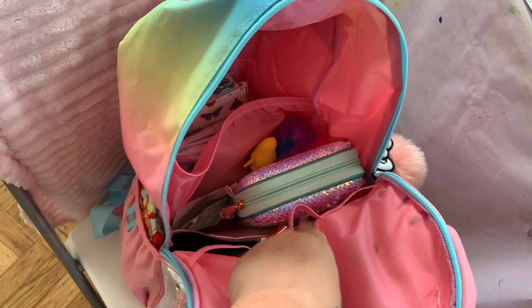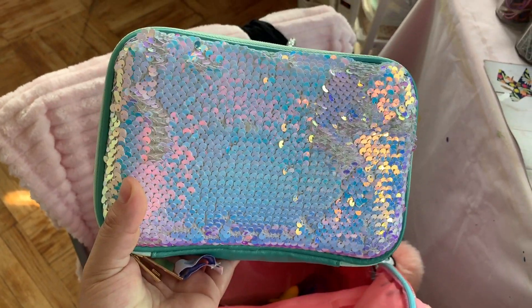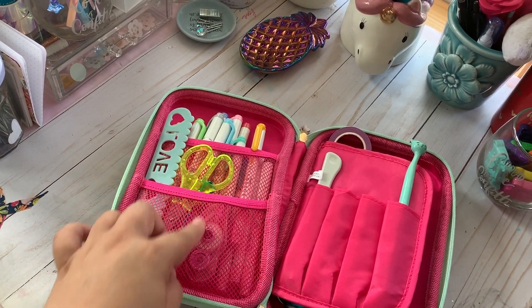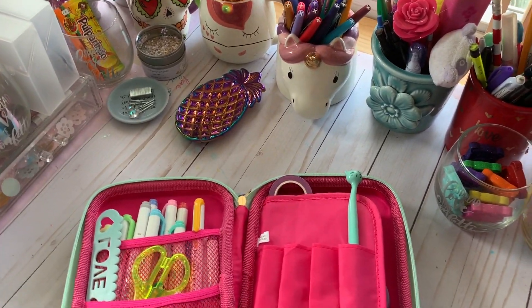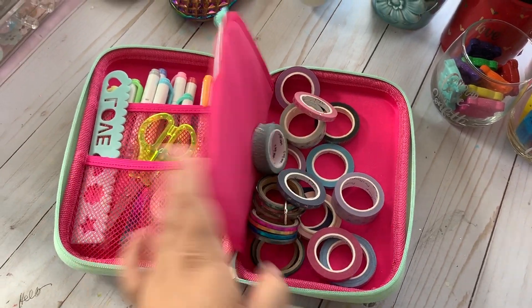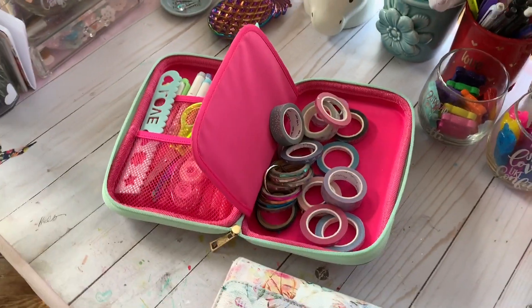And then we go into the main part. You can see it has these little three straps in here — I guess anything really, maybe to hold your water bottle. Then it has this other compartment. What I'm carrying right now is this pencil case, which I also purchased at Target. It has my ruler, scissors, whiteout, my Mildliners which I love, the bone folder, and a pen that I love, and then some washi. I feel like I'm missing something — I'll figure that out later.